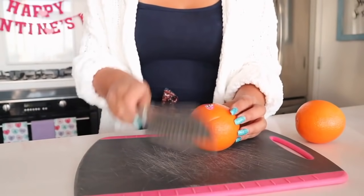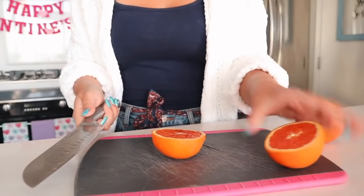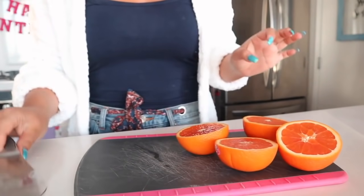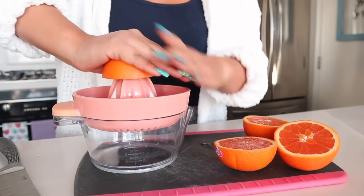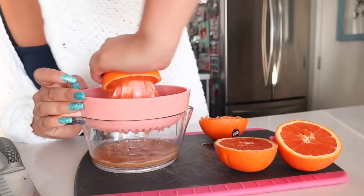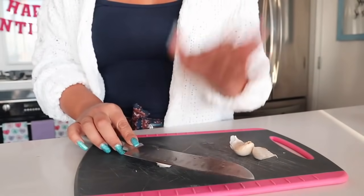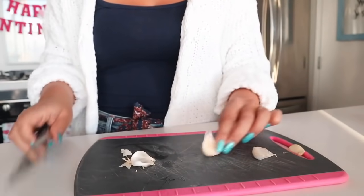We're going to start off by getting half a cup of fresh squeezed orange juice. I'm going to cut my oranges down the middle. Life hack — you can roll your citrus a little bit just to get extra juice out of them. Oh my gosh, it smells amazing already — I feel like I'm on Soarin' Over California. I'm just going to get all of my juice out. Then we're also going to chop up some garlic. I love garlic, so I'm doing three cloves. To peel it, you just smash it down and then peel off the skin.